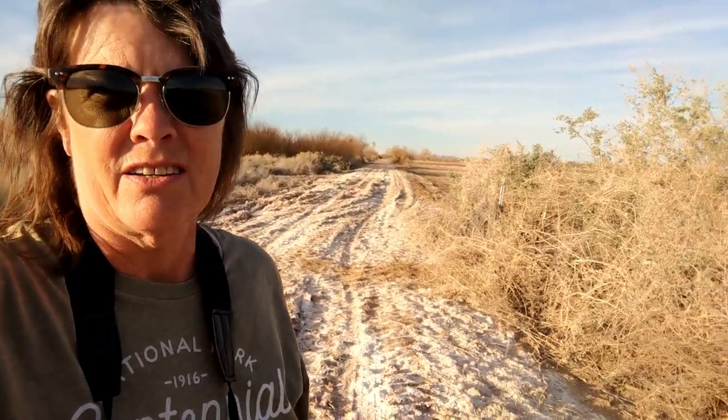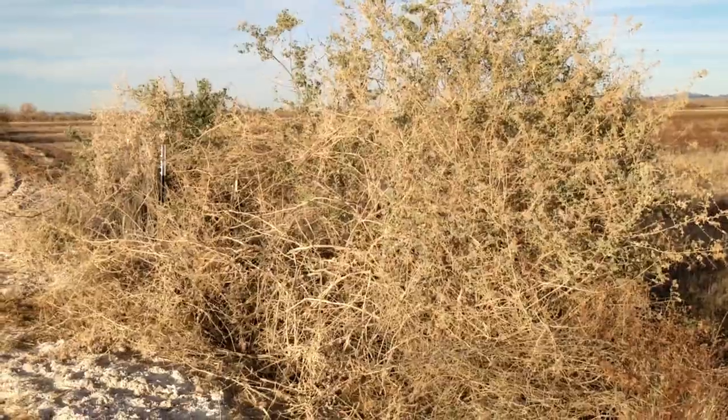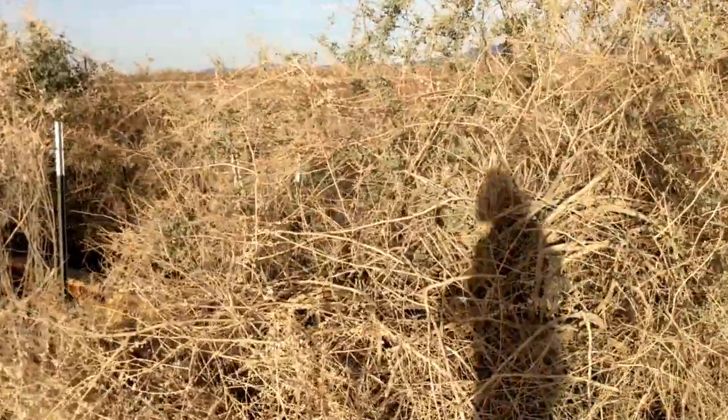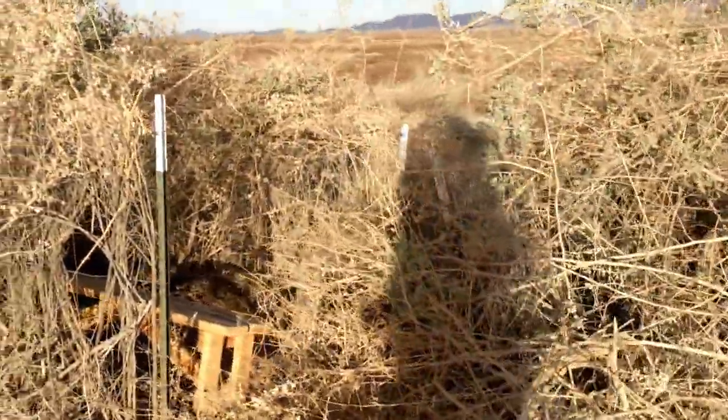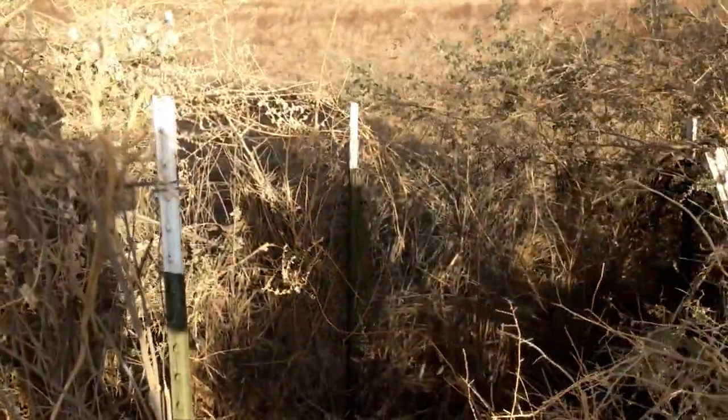So we finally found the bird blinds. You can come out here and... it doesn't look like a bird blind — looks like a clump of trees. But let's go inside. Alright. Looks like we're gonna go into a clump of bushes, but there's a bench in here.